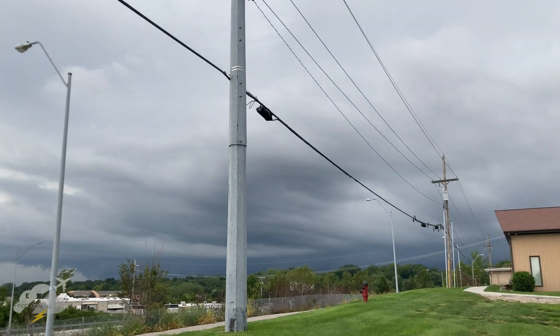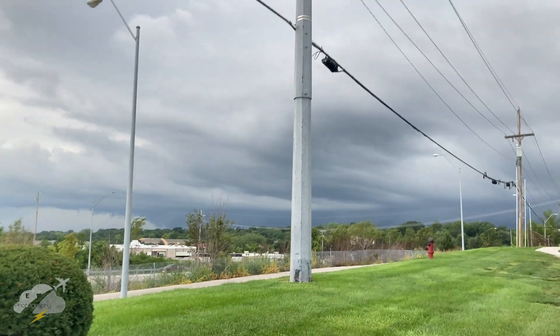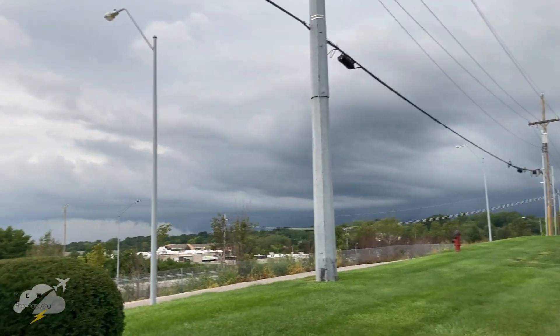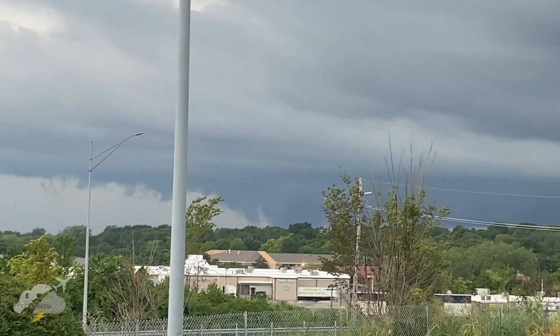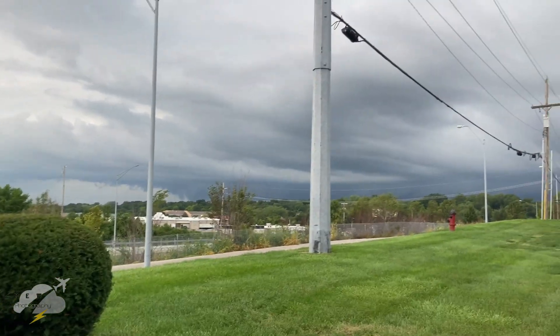Out here there is a thunderstorm — it's sort of rotating but mainly outflow dominant. It's actually picking up some probably severe-level winds now, and they're definitely strengthening. Intimidating all across the board. Up to the north there's a definite lowering — I'm not sure if that's scud, a wall cloud, a funnel, or any of the above, but we're going to keep tabs on that.